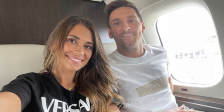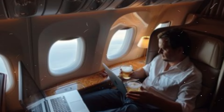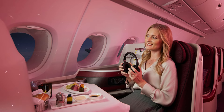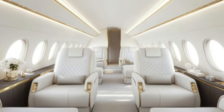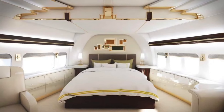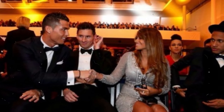Hello everyone and welcome back to our channel. Today we're taking you on an exclusive tour of one of the most luxurious and high-profile private jets in the world. Owned by none other than soccer legend Lionel Messi, this $26 million private jet isn't just a means of transportation — it's a flying palace. Customized to meet every need and whim of one of the most celebrated athletes of our time, so sit back, fasten your seatbelt, and get ready as we dive deep into the incredible world inside Leo Messi's private jet.